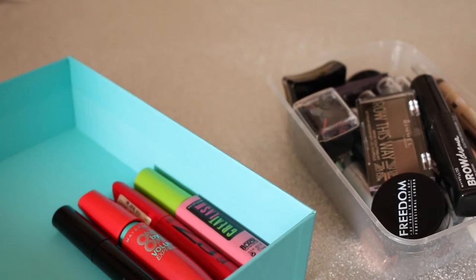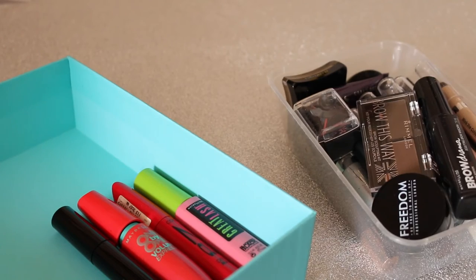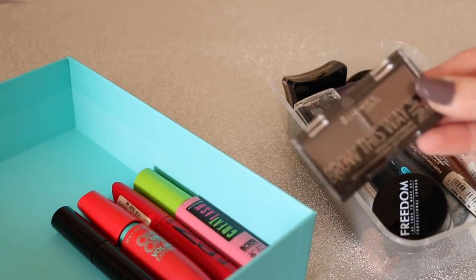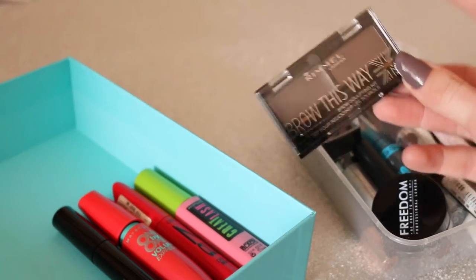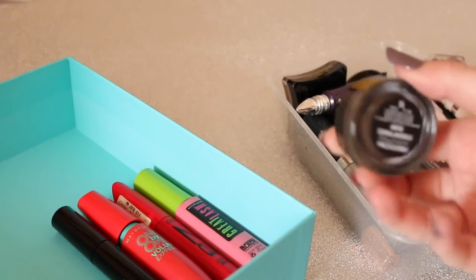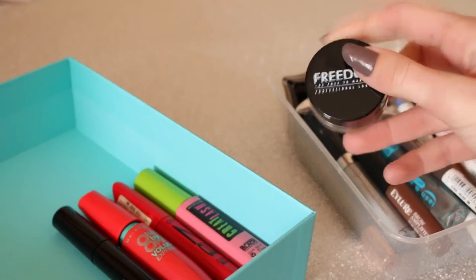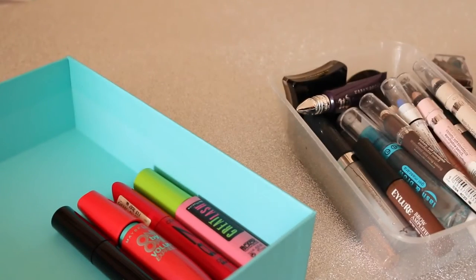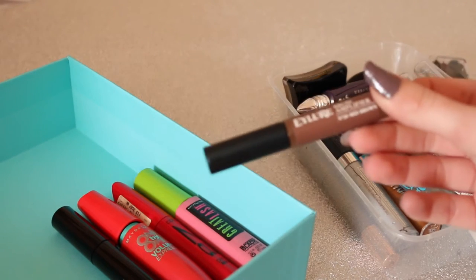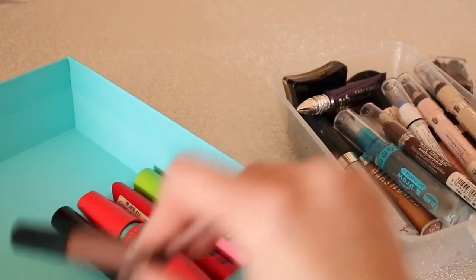The next section has eyebrow products, eyeshadow sticks, single eyeshadows — basically everything. I have the Maybelline Brow Drama which I absolutely love, and the Rimmel Brow This Way which I just got and will use in a first impressions too. Then there's a random sharpener and the Freedom Brow Pomade in Ebony — I don't really use pomades but I'll keep it just in case. I also have the Eyelore Brow Amplifier in Mid Brown but it's too light for me so I might give that to Jess.